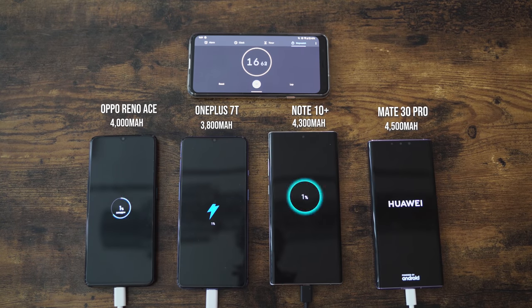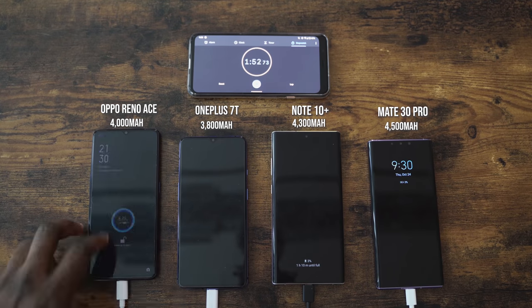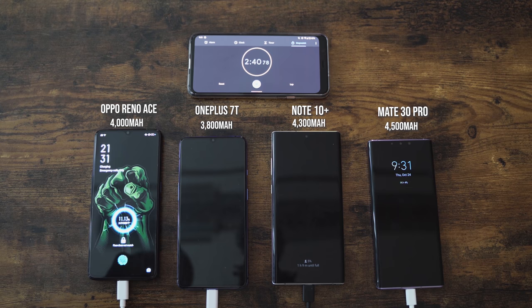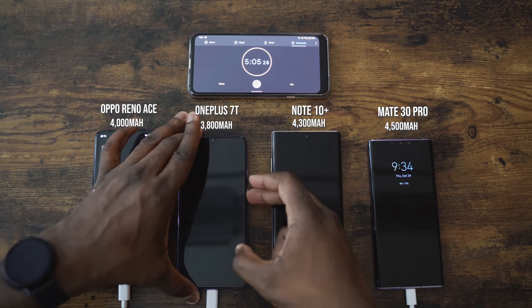Without wasting any more time, let's start charging. Our devices in terms of battery sizes: Oppo has 4,000, OnePlus 3,800, Galaxy 4,300, Mate 30 Pro is at 4,500. I've turned all devices on so they're at the same rate. Oppo is moving really fast. At the five-minute mark, it is at 24%. That is insane.